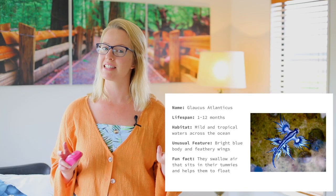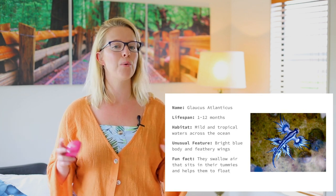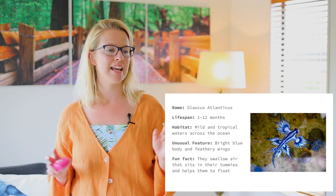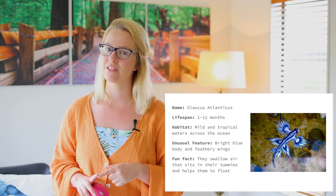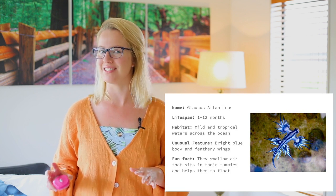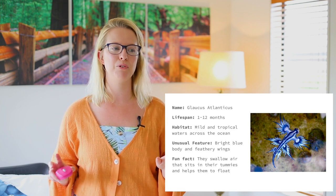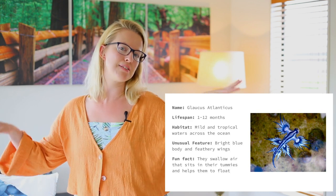The lifespan of this animal is 1 to 12 months, so it doesn't live very long. The habitat where it lives is mild and tropical waters across the ocean. I know that these guys live in certain areas in the oceans near Australia and New Zealand.